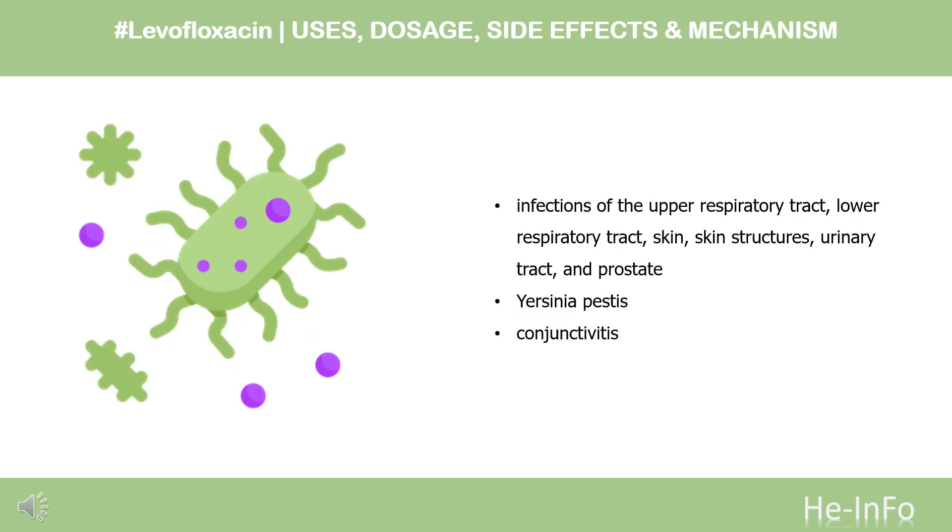What is levofloxacin used for? In oral and intravenous formulations, levofloxacin is indicated in adults for the treatment of various infections caused by susceptible bacteria, including infections of the upper respiratory tract, lower respiratory tract, skin, skin structures, urinary tract, and prostate. The oral formulation is also indicated in both adults and children 6 months of age and older for the post-exposure management of inhalational anthrax caused by Bacillus anthracis, and for the treatment and/or prophylaxis of plague caused by Yersinia pestis.